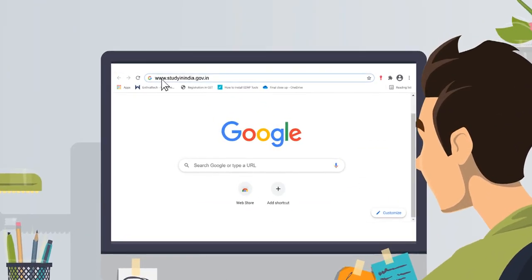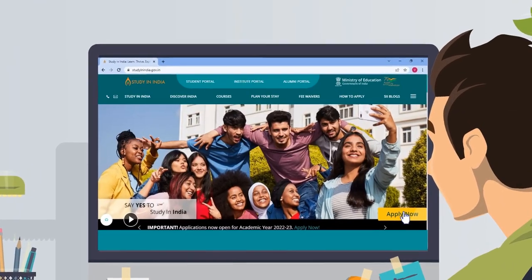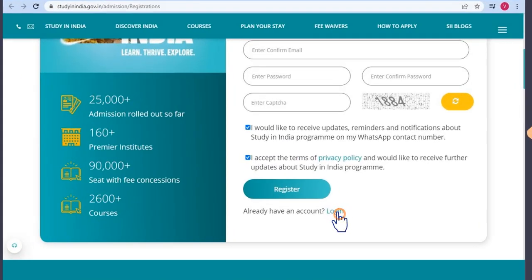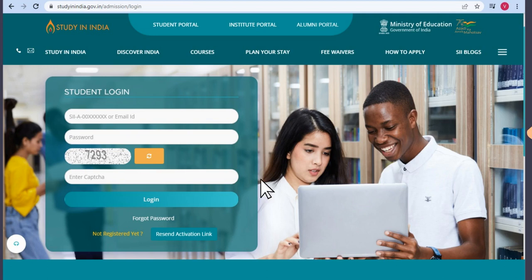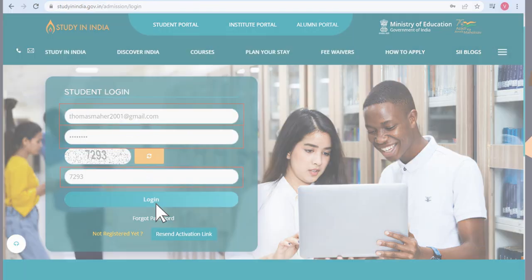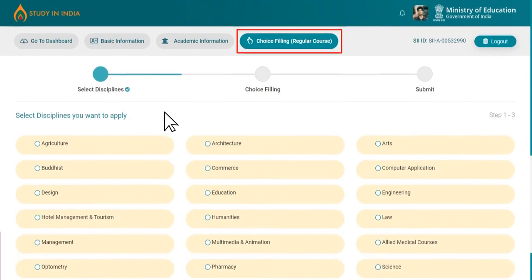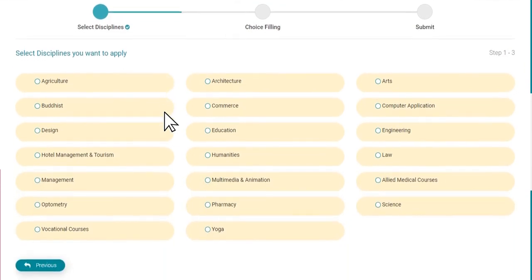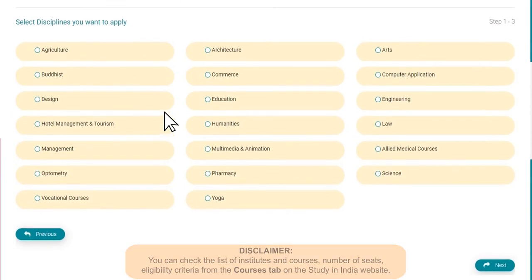Excited to start your educational journey with Study in India, but confused on your way forward? Don't worry. This guide for choice filling will sort out all your queries. Choice filling is the most important part of your application process, as you have to choose courses and colleges that will shape your future.